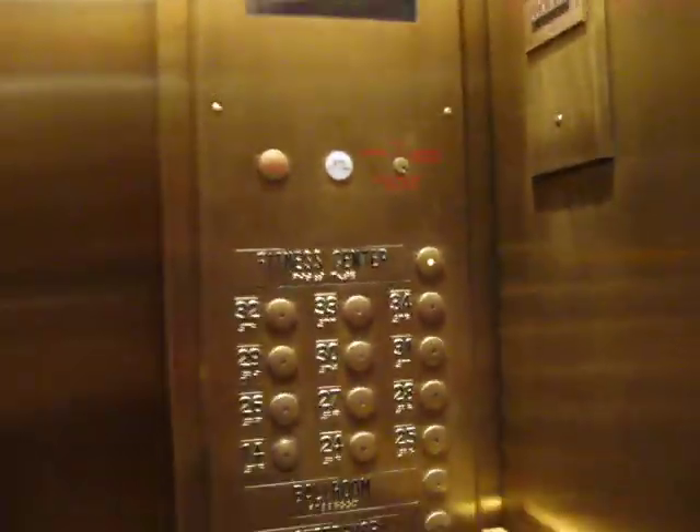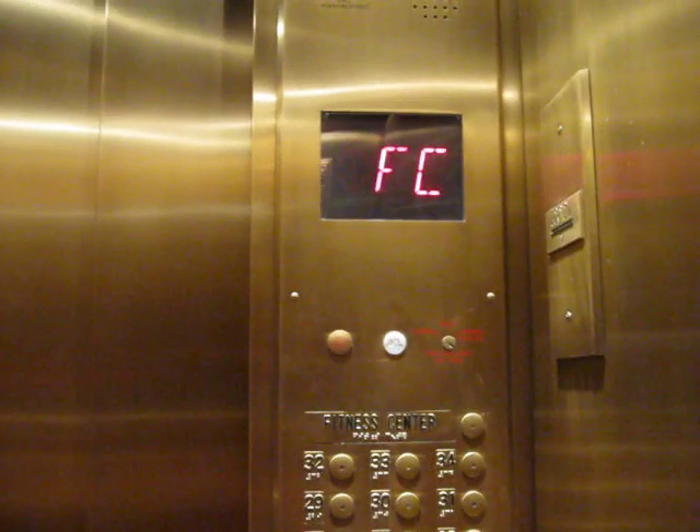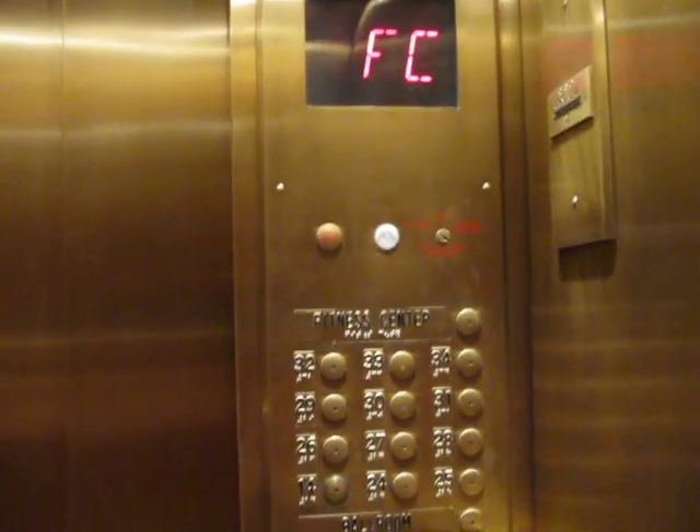We're going up again. Oh — fitness center. We can go up to the fitness center. Let's go up to the fitness center. I didn't realize there was another floor — I didn't even see that.